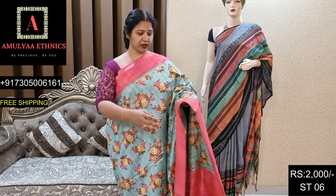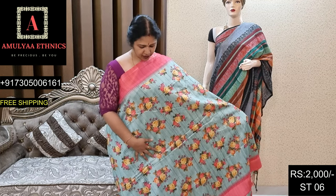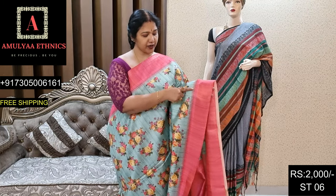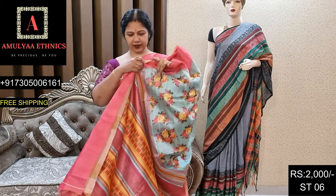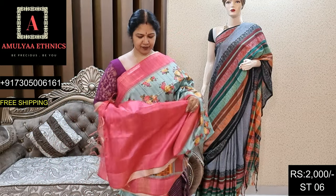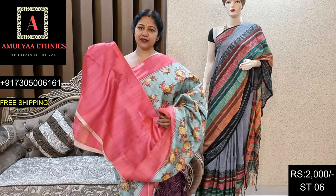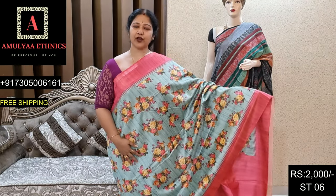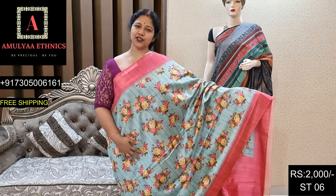Beautiful floral design andi with dark pink border, with zari and small temple borders. Pallu and blouse. Dinkot ST06, price 2000.